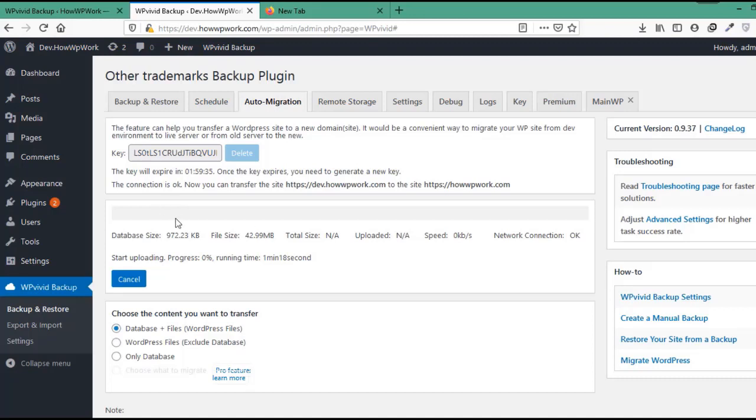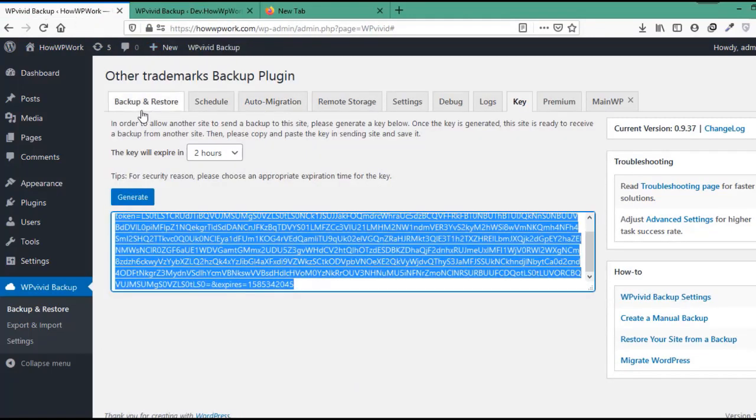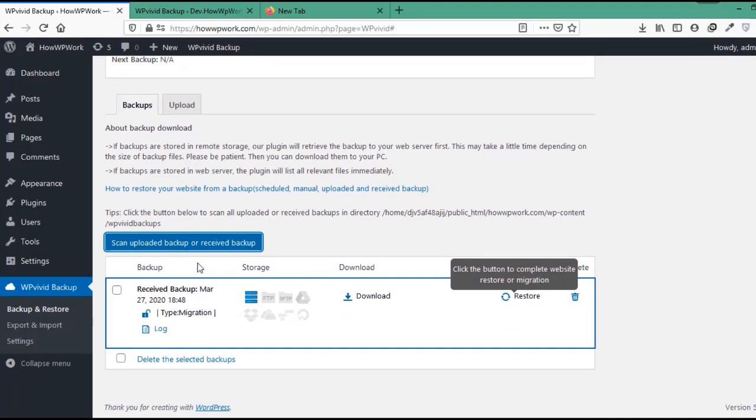After creating the backup in the first run, the process will run a second time, automatically transferring the website's backup files to the other website. Once the backup files have been transferred, you will see a success message saying transfer succeeded. Then scan the backup list on the destination site to display the backup. Let's go to the destination website, open the Backup and Restore tab, and click on Scan Uploaded Backup or Received Backup button. After the scan, you can see that the backup files have been transferred without any manual downloading or uploading.